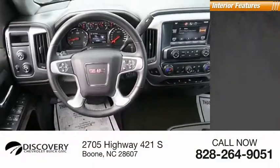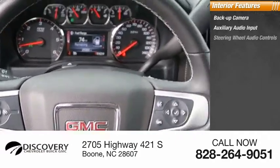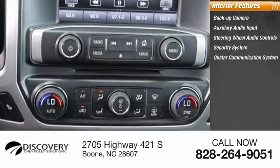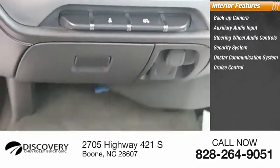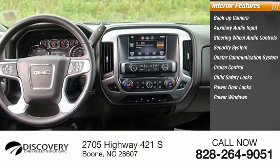Inside you'll find a backup camera, auxiliary audio input, steering wheel audio controls, security system, OnStar communication system, cruise control, child safety locks, power door locks, power windows, and power steering.